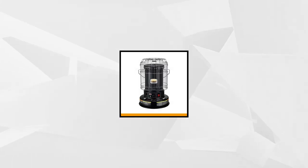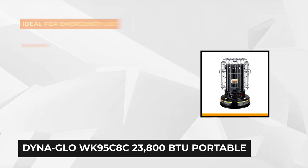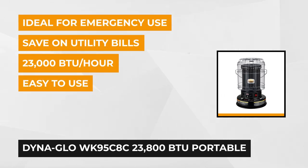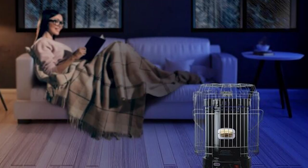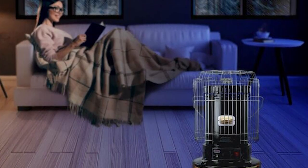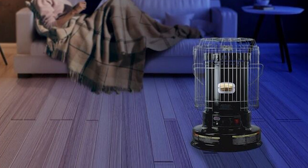At number one is the DynaGlo WK95CHC 23,800 BTU Portable Indoor Kerosene Convection Heater. Are you looking for the best buy product to make your winter season warm and comfortable? Here's the product that can provide the perfect solution — the DynaGlo Portable Indoor Kerosene Convection Heater. It weighs 23 pounds and is 17.5 by 17.5 by 27 inches in its assembled dimension.